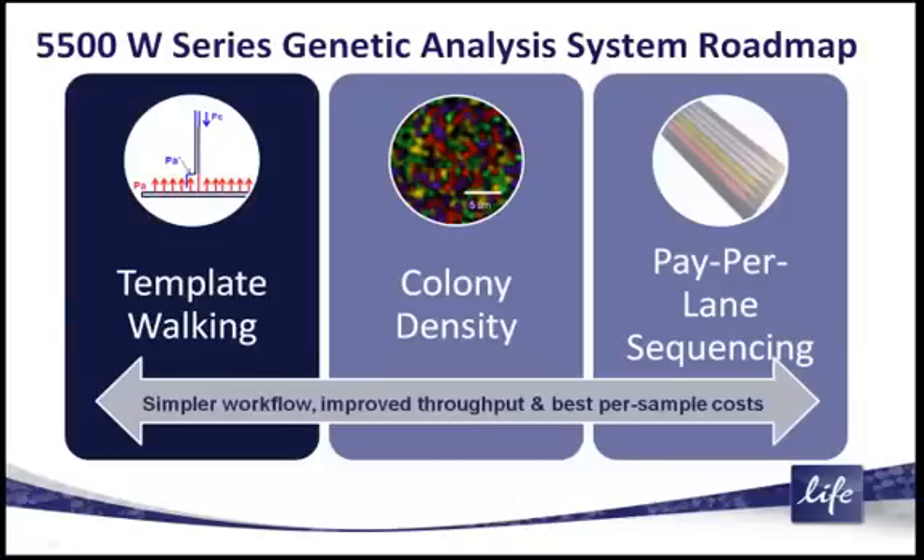On this final slide, the essence of the 5500W will be this template-walking process and the simplification of the workflow. At the same time you simplify the workflow, you get this increase in colony density, while maintaining the pay-per-lane sequencing ability of the 5500. Simpler workflow, improved throughput, and the best per-sample cost linked to the pay-per-lane sequencing technology.